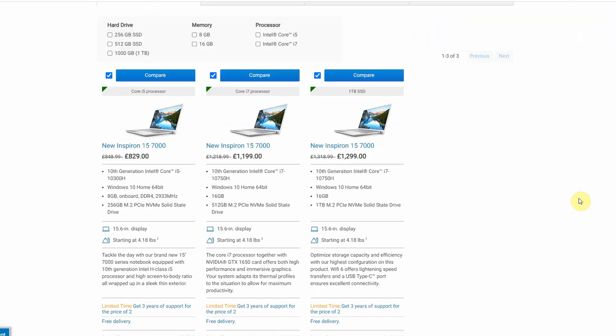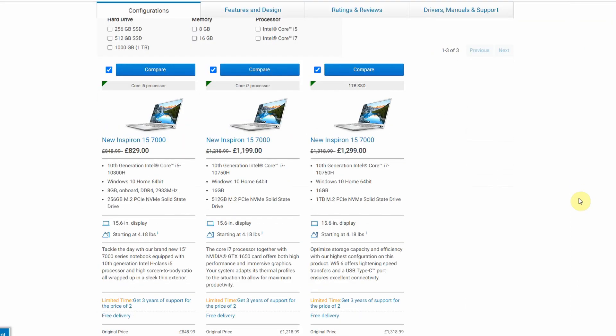Getting down to the actual models, we can see that they have published three different models in the UK store. One of them is a really cheap one at 829 pounds, and the other ones are around 1200–1300 pounds, and they differ quite a bit.